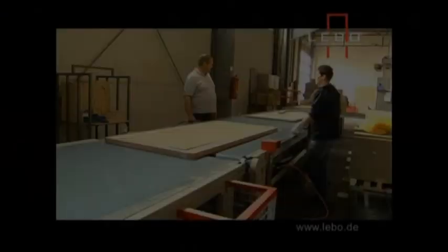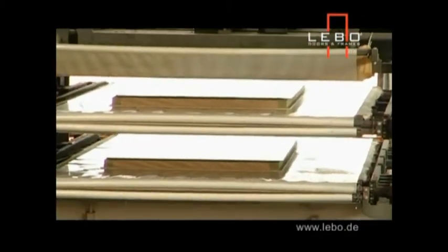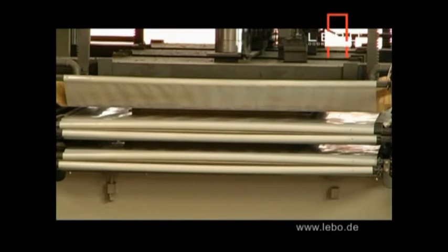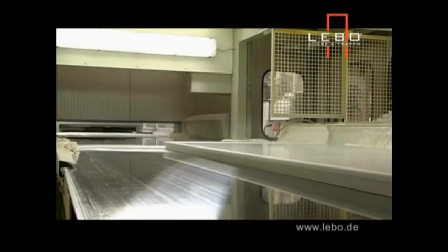The result is a really good fit between door and frame that prevents drafts, noise, and light from passing between rooms. Lebo have been making quality doors in Germany for 140 years. Nowadays they make about 6,000 doors every week for markets in 15 countries.